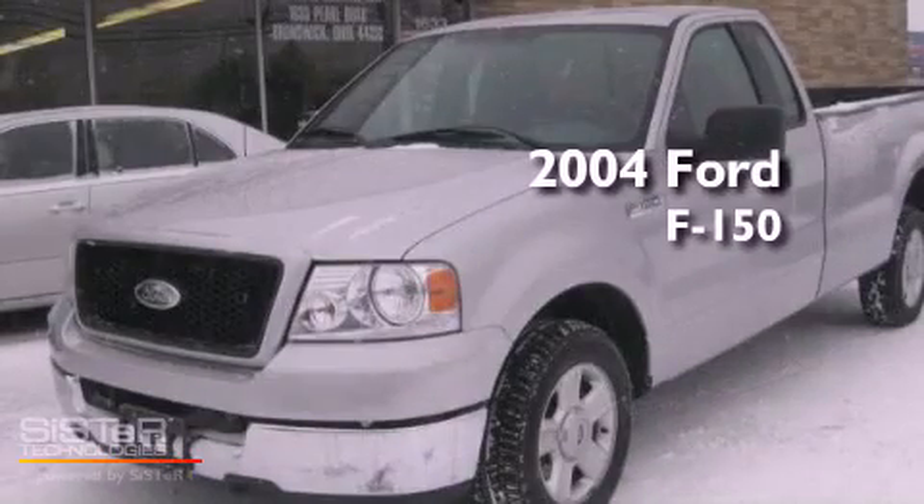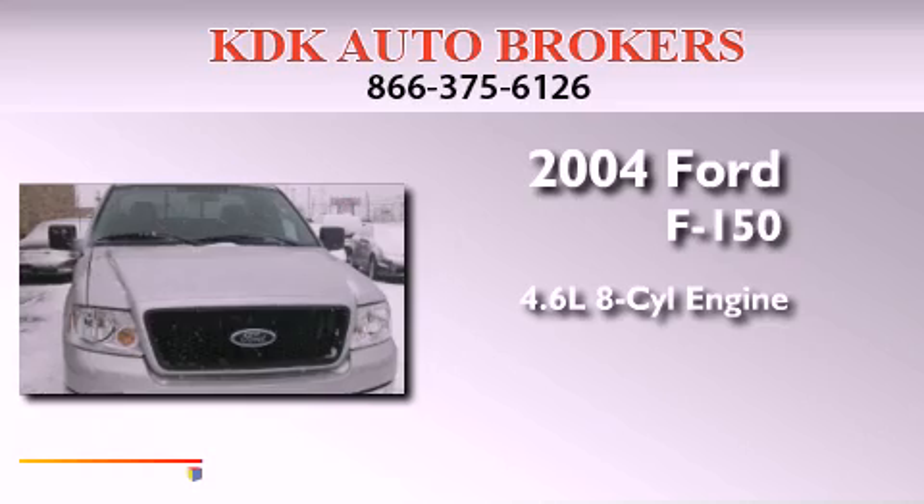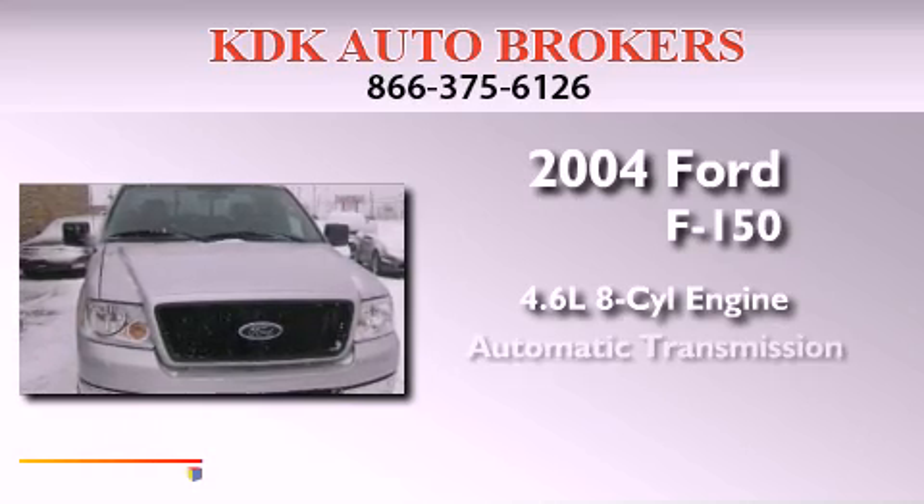This is a 2004 Ford F-150. It has a 4.6-liter 8-cylinder engine and an automatic transmission.